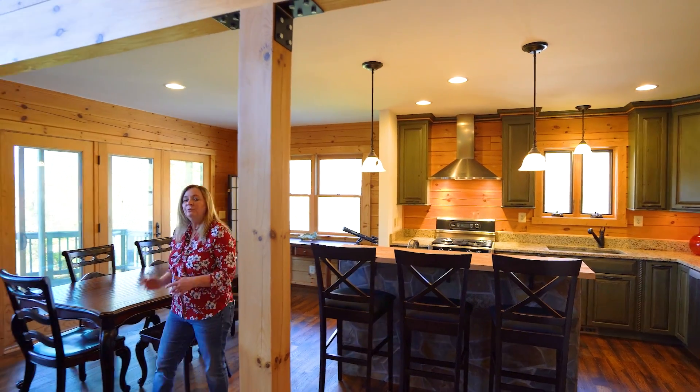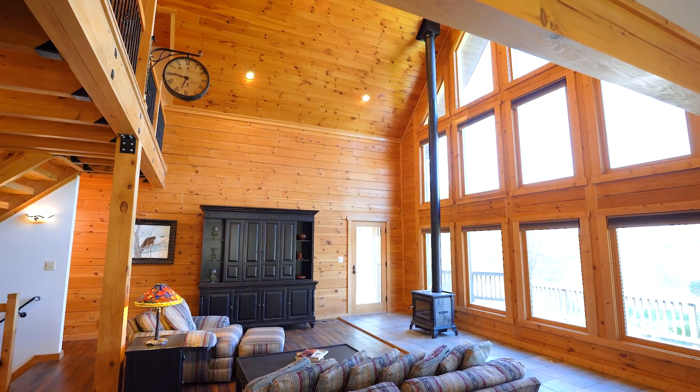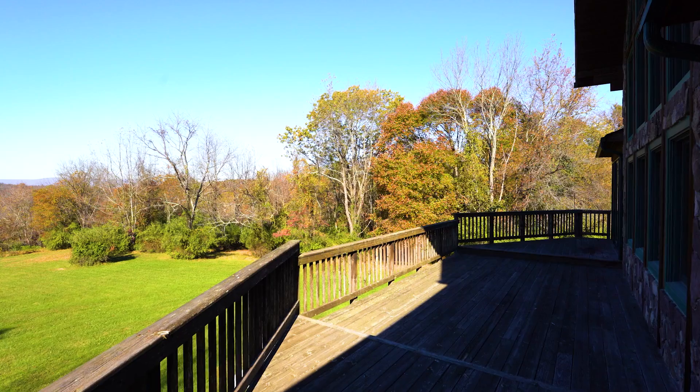The home is really highlighted by this magnificent family room with the big vaulted ceilings and this magnificent view out to the Blue Ridge Mountains.